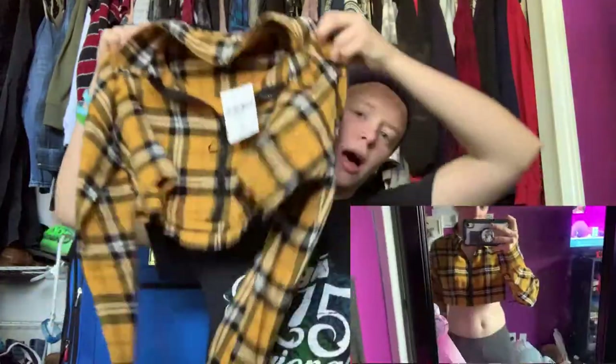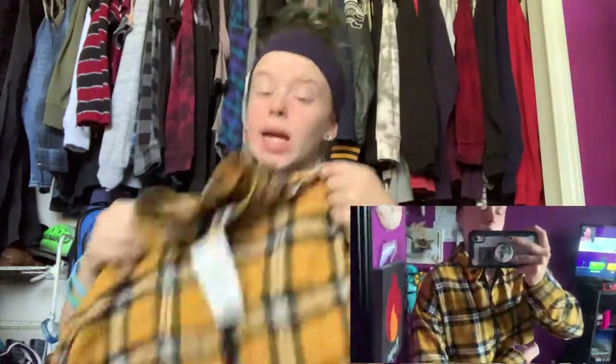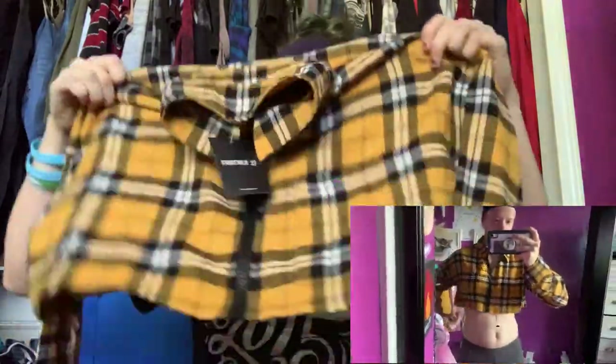Next thing also from Forever 21 is this black and yellow cropped flannel with an o-ring zipper, which I thought was really cool. It's really soft and comfortable. It is very very cropped — not just above the belly button, but very cropped. But it's cute, soft, and will look good with leggings, jeans, basically whatever.